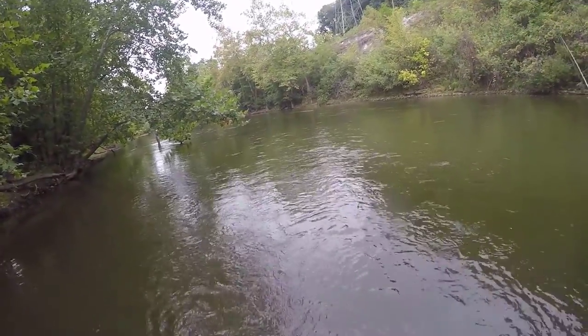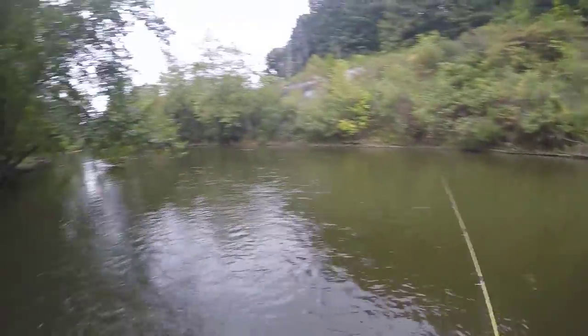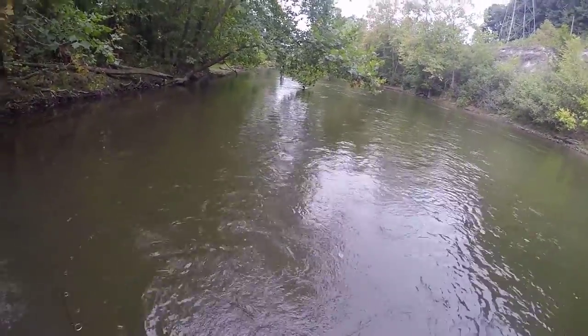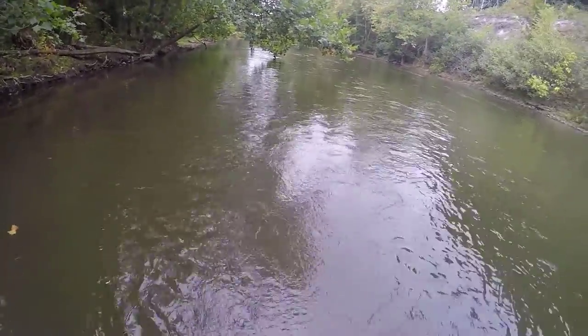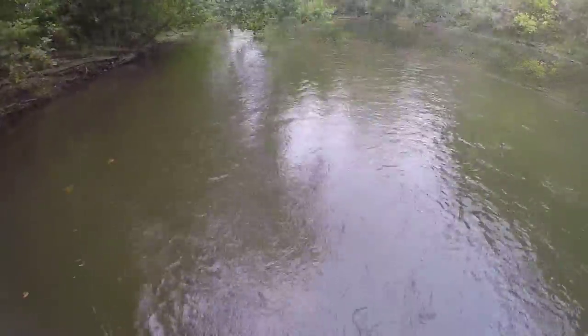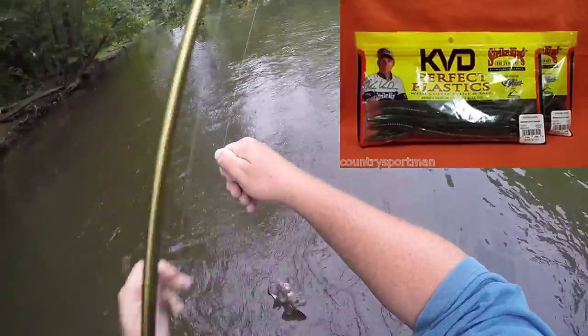Came down here and the catfish smashed a couple right away — good sign. Hopefully we can get some more. Might be on the board. This is the big purple — Leroy Fleck. Oh yeah, it's a nice one too.